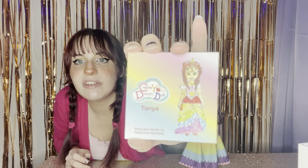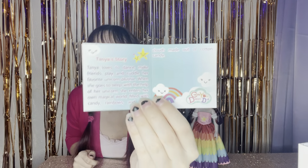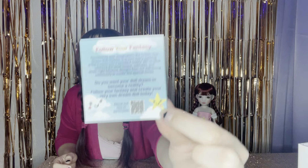I'm going to sit her right next to me as we read her story. This is the little book or pamphlet she comes with. It says 'Create Your Dream Doll — Tanya. Story and design by Tanya from Germany.' There is their drawing. Let's open this up. Tanya's story: Tanya loves to dance, make friends, play, and cuddle her favorite unicorn plushie. When she goes to sleep with the help of her unicorn, she enters her own magical world filled with candy, rainbows, and fluffy clouds made out of cotton candy. Here is the inside with the story and the back with the QR code.